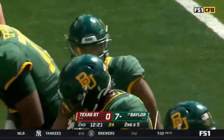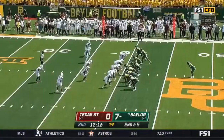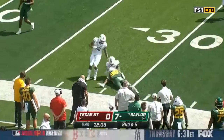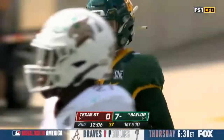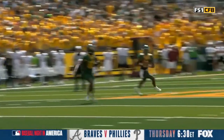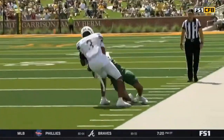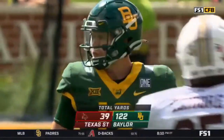Backup quarterback is Kyron Drones. Drones has played a little bit this year — he's thrown seven passes, completed five of them. A little play action — this is Seth Jones inside the 30, trying to finish up that run with some power. 11-yard gain for Jones. When we talked to Coach Grimes he said we're comfortable with Kyron Drones in this offense. Texas State was not expecting Drones to come in and throw a pass. Drones to Jones.